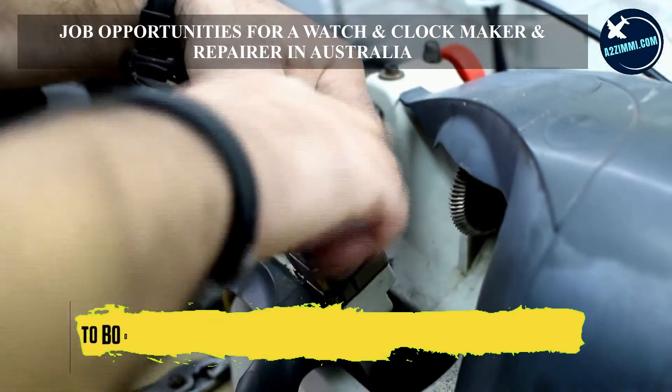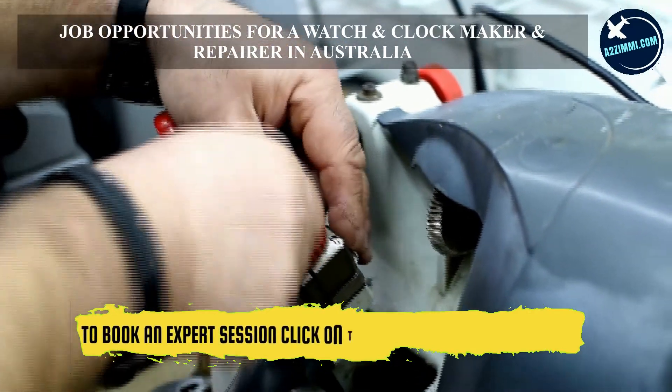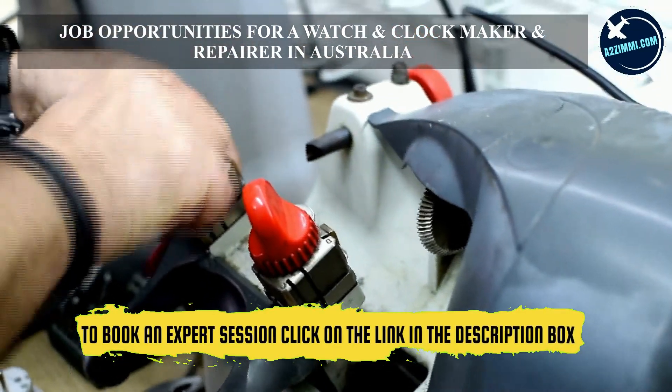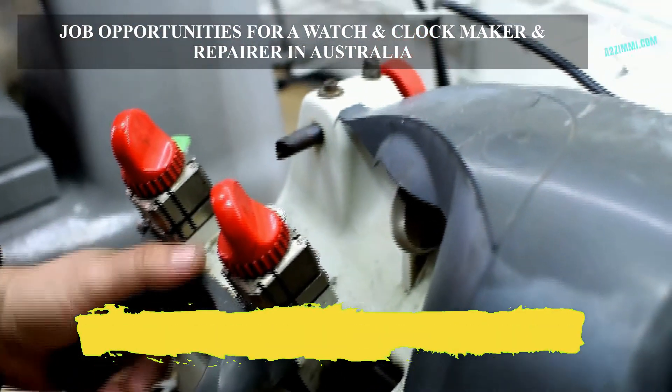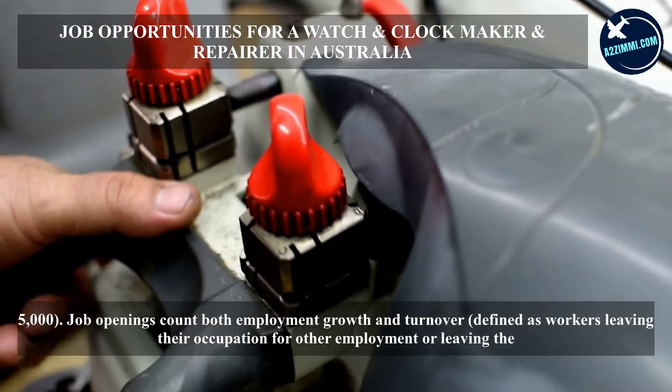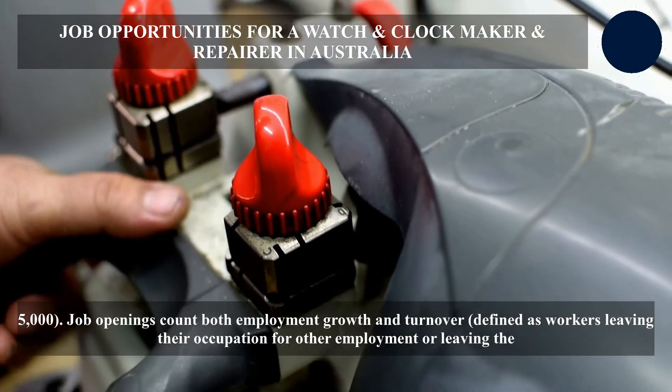Over the five years to March 2021, the number of job openings for precision metal trades workers is expected to be moderate, equal to or less than 5,000. Job openings count both employment growth and turnover, defined as workers leaving their occupation for other employment or leaving the workforce.